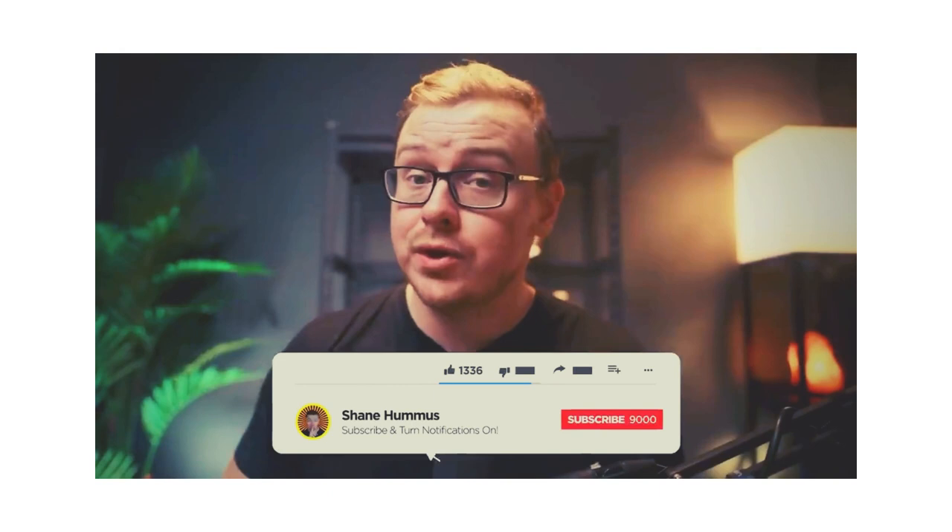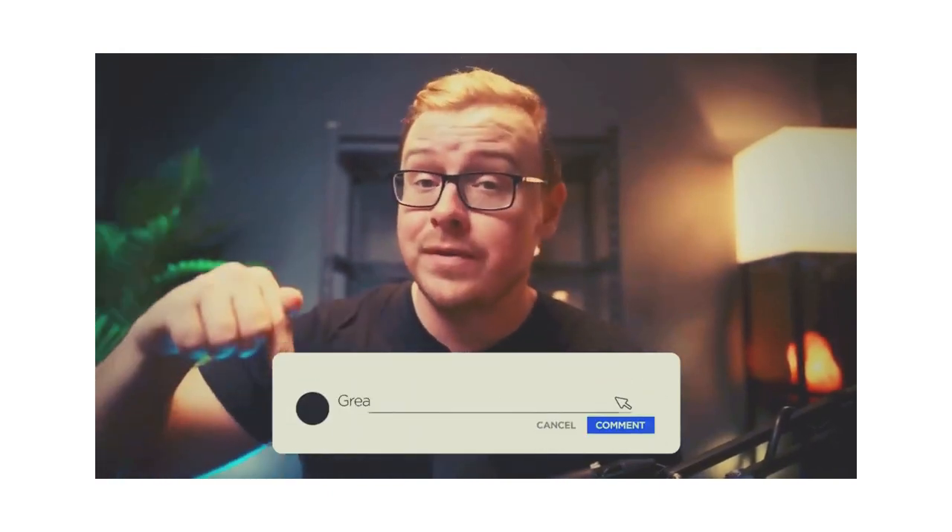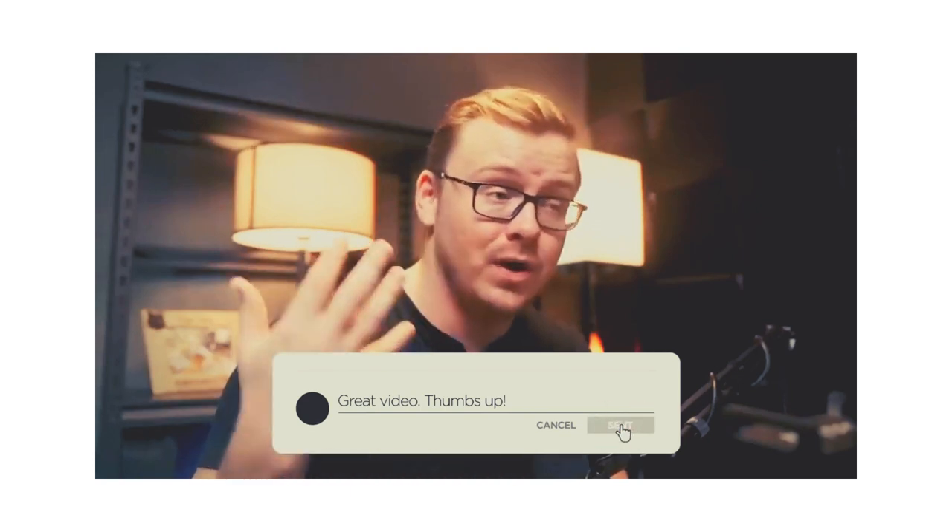If you like any of these or have ideas for other side hustles I should have included, go ahead and comment them below. I always read the comments, so there's a good chance it'll make it into a video.